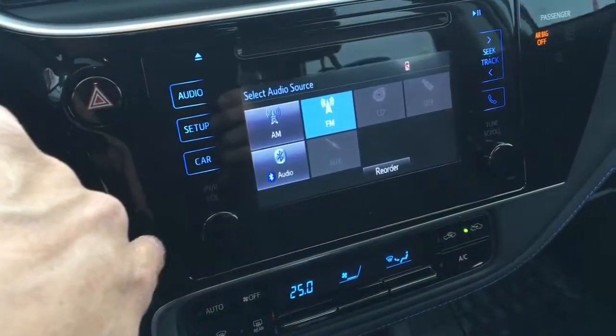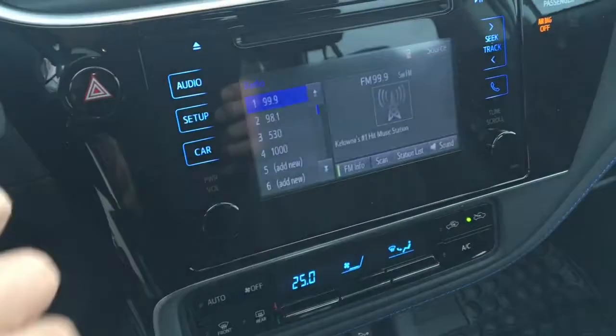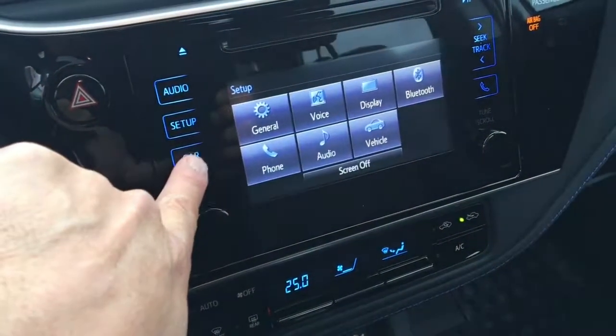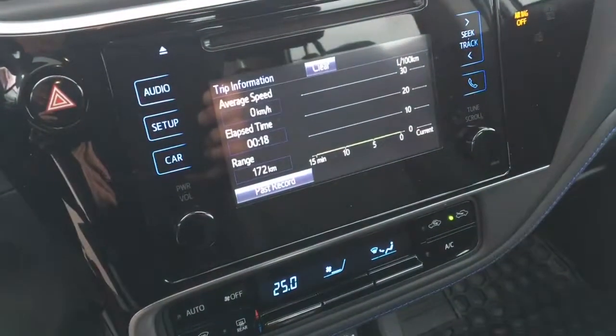There's a touch screen audio system including AM FM CD with auxiliary jack, USB and Bluetooth along with steering wheel controls. The SE and LE models also have a backup camera.